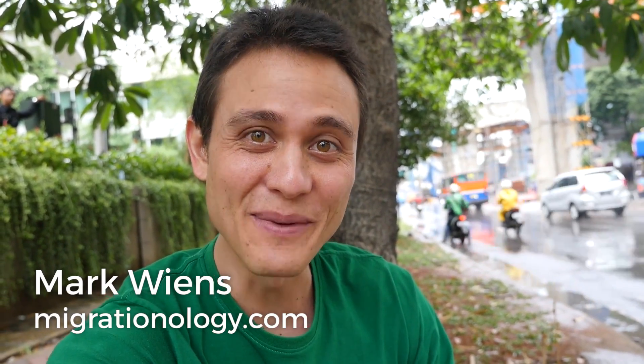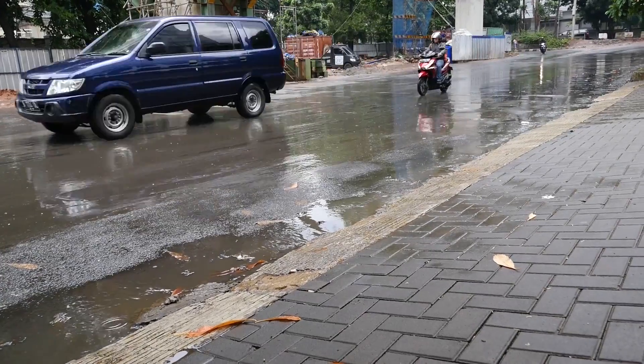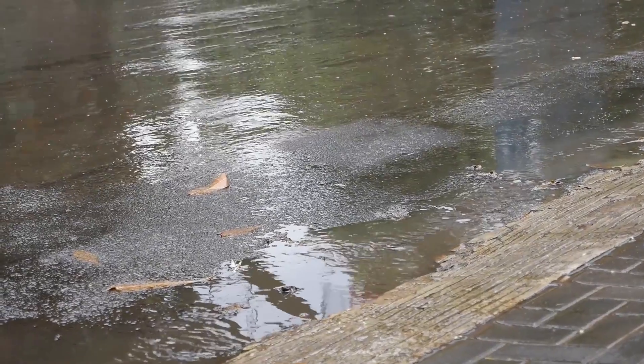What's up everyone, it's Mark Wiens with Migrationology.com. Good morning from Jakarta, and our taxi should be arriving soon.